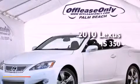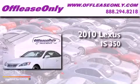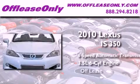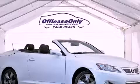This is a 2010 Lexus IS 350. This car has a 6-speed automatic transmission and a 3.5-liter V6. Having just come off lease, this Lexus is in like-new condition.